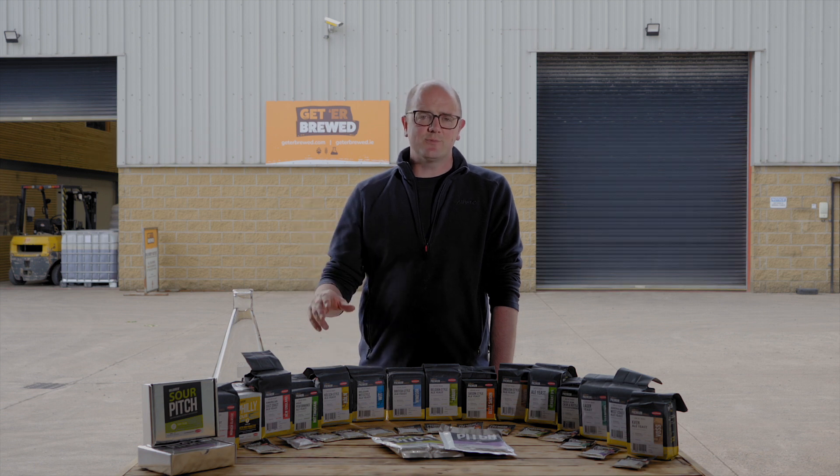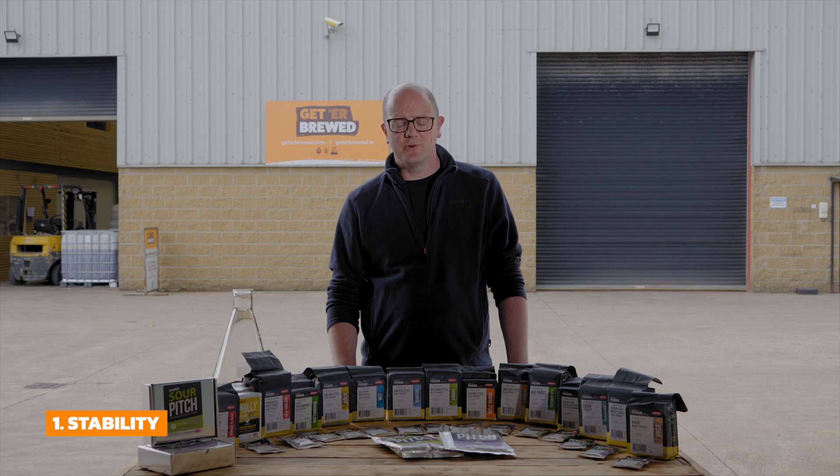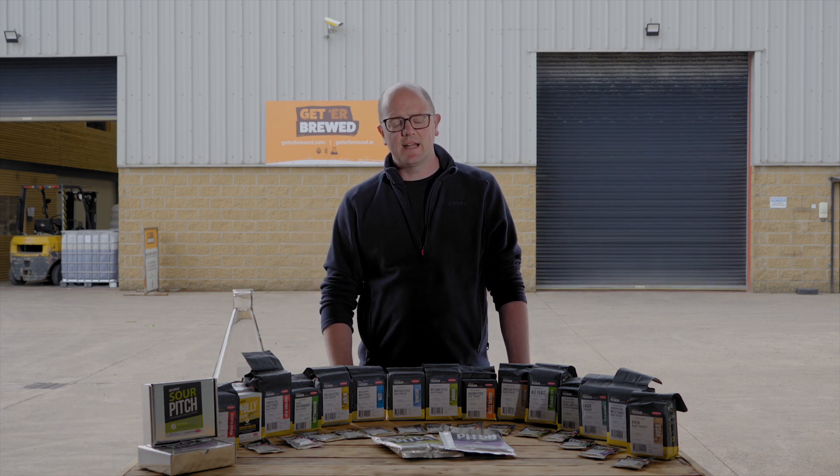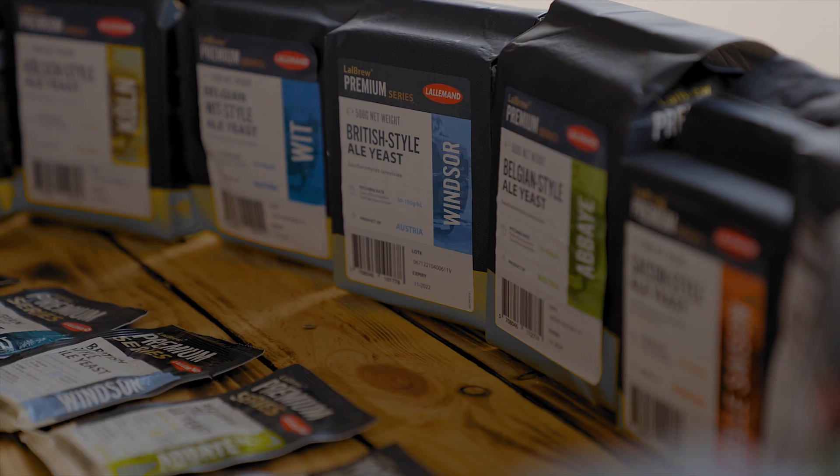So, 10 reasons why you should choose Lallemand. Number one: stability and shelf life. We cold store everything here — cold chain transited — and it means that the product is stable and suitable for use over a long period of time.